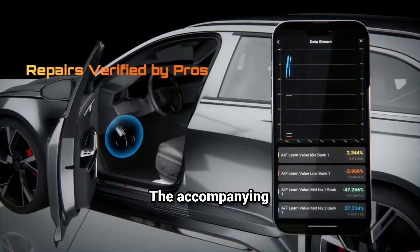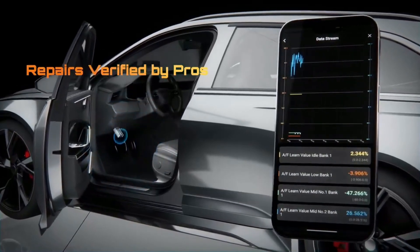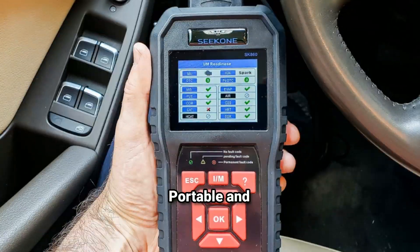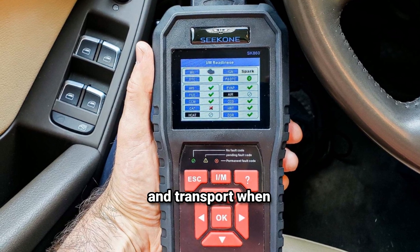User-friendly app: the accompanying app typically features a simple, intuitive interface that makes it easy to navigate. It offers graphical displays of live data, making it easier to interpret vehicle performance. Portable and lightweight: the compact design makes it easy to store in your glove compartment and transport when needed.